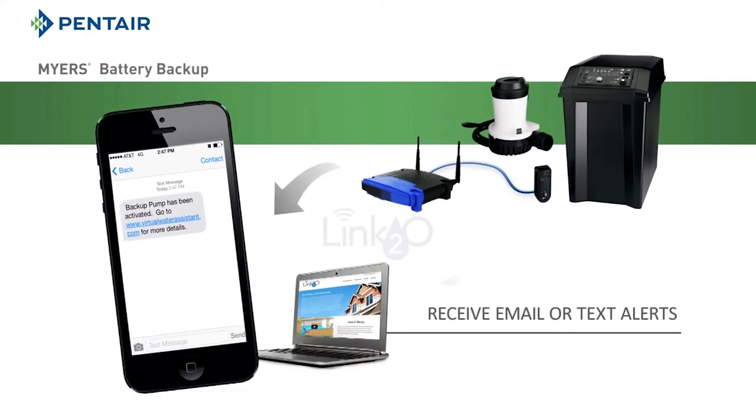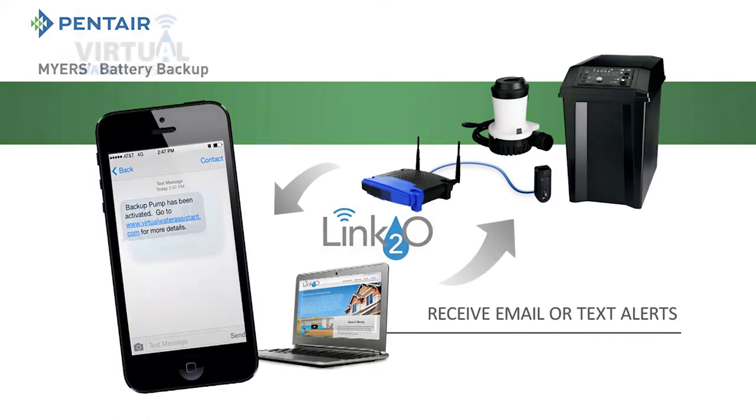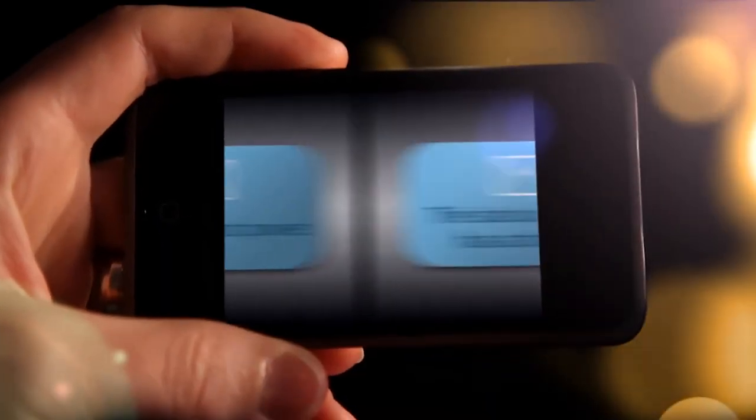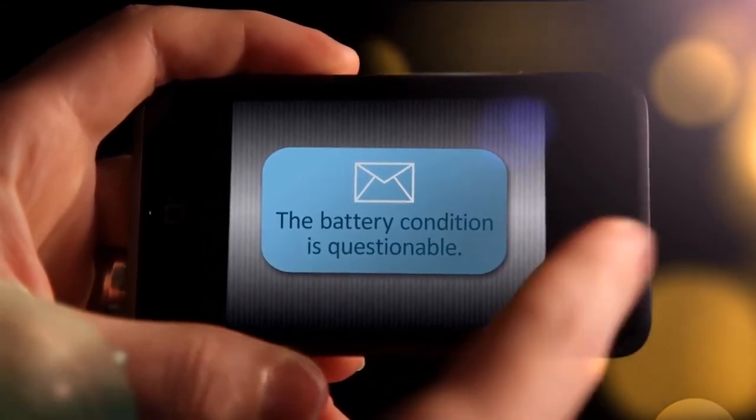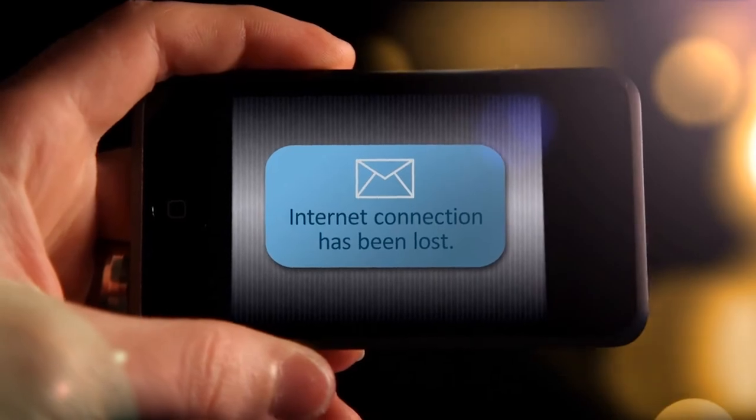You'll receive email or text alerts when something needs attention, such as your home lost power, the backup system is activated, the battery condition is questionable, the internet connection has been lost, and others.